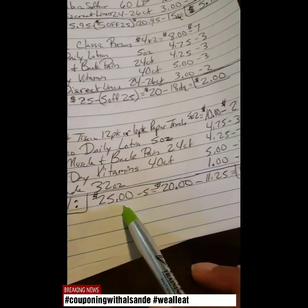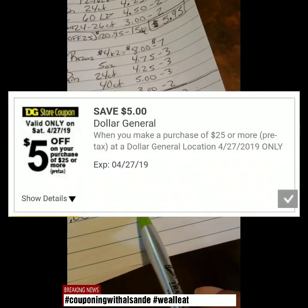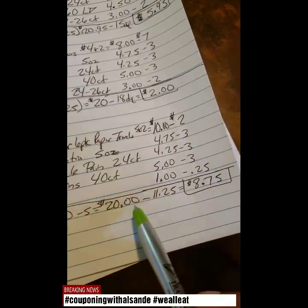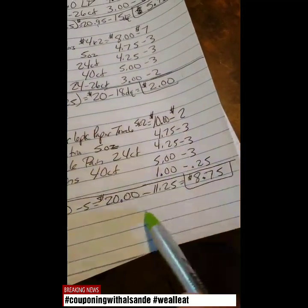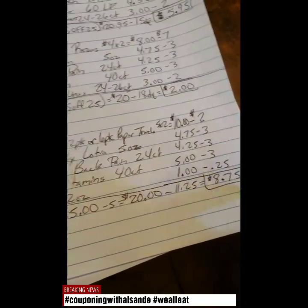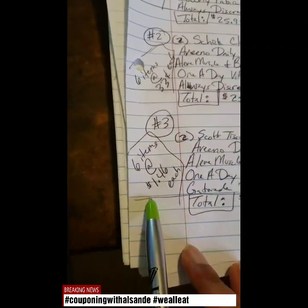Your total is going to be even $25.00 before discounts. Your $5 off $25 is going to come off making it $20.00 even. And then you're going to take off $11.25 in digital coupons, making it $8.75, or six items at $1.46 each.